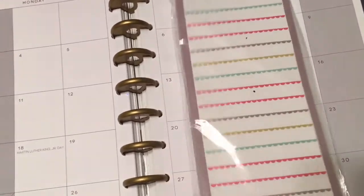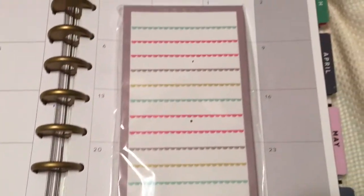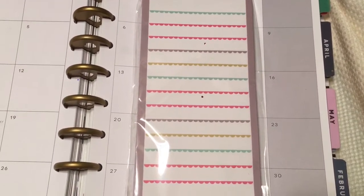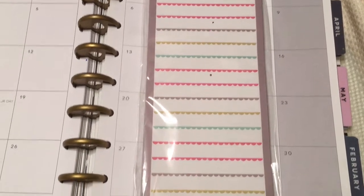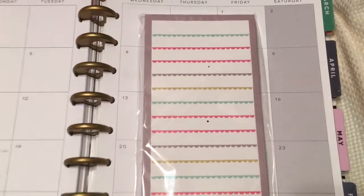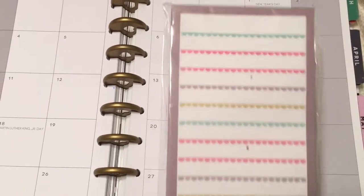She also included this magnetized list that I can put up on my fridge. I love the design so much, and I watched Kimberly's last video — she's just so creative with using cardstock paper to decorate her planner. This is just gorgeous; I love the print and I can really use that.